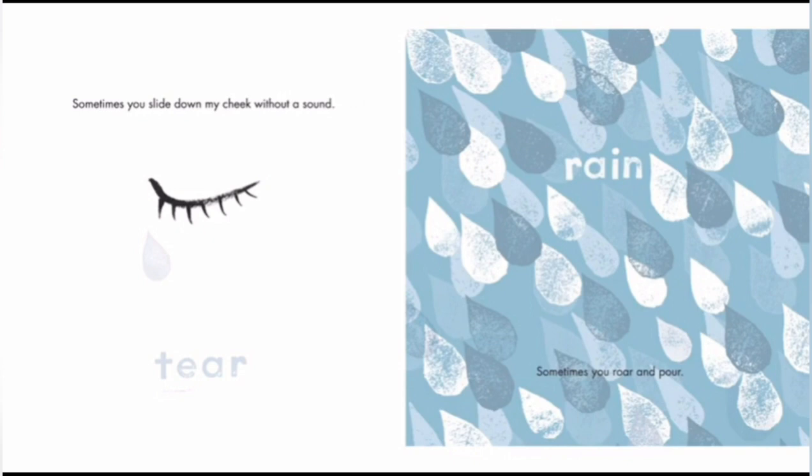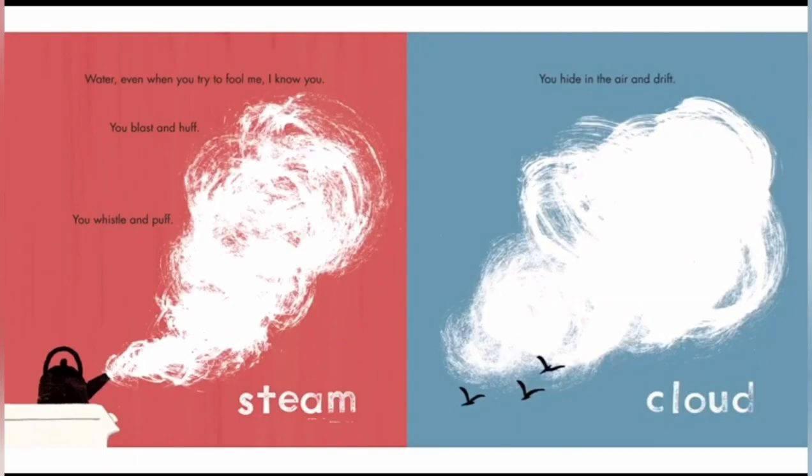Rain. Sometimes you roar and pour like a lion. Steam. Water — even if you try to fool me, I know you. You blast and huff, you whistle and puff. This is one of the states of matter. There are three types of water: one is liquid water, one is gas water, and gas water is called steam. There are lots of types of gas water — there's clouds and fog. Fogs are just clouds but near to the ground.